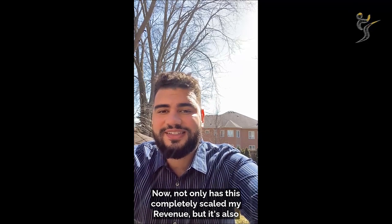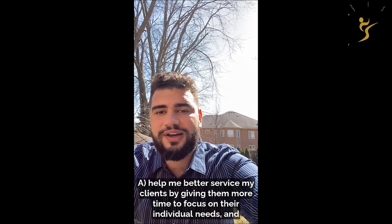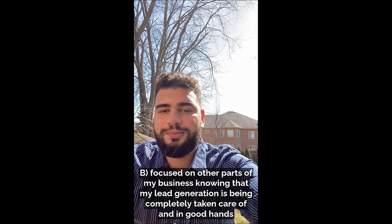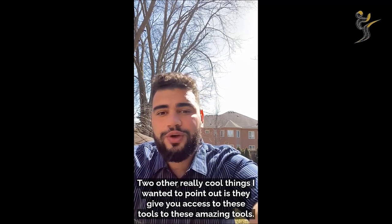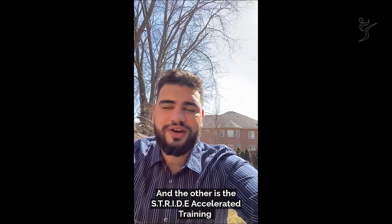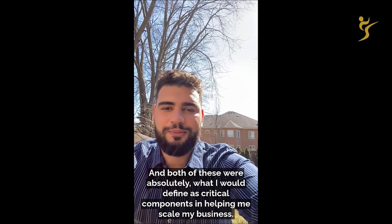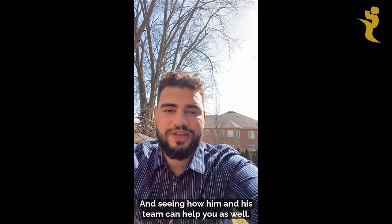Not only has this completely scaled my revenue, but it's also helped me better service my clients by giving me more time to focus on their individual needs and other parts of my business, knowing that my lead generation is completely taken care of and in good hands. Two really cool things I wanted to point out: they give you access to the Client Acquisition Code and the Stride Accelerated Training — both of which were absolutely critical components in helping me scale my business. If you're looking to crush your business goals this year, I would really recommend getting in contact with Josh.